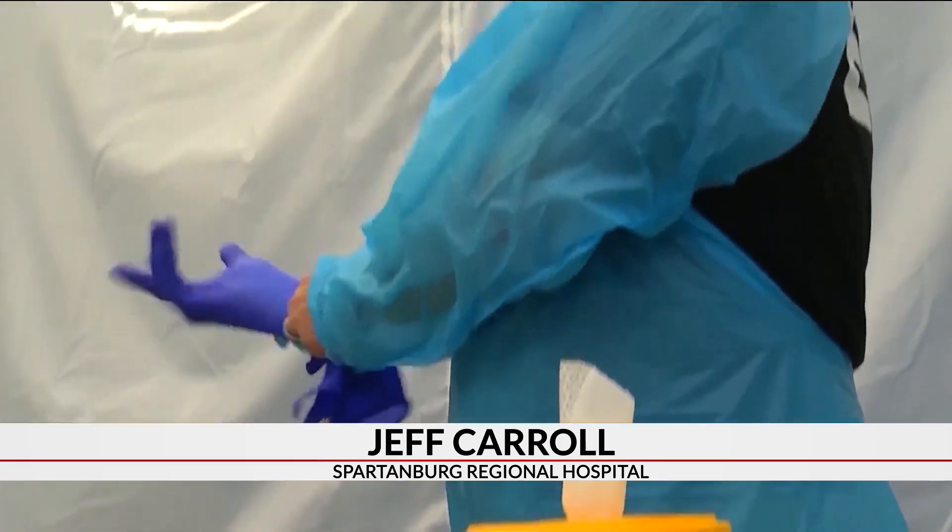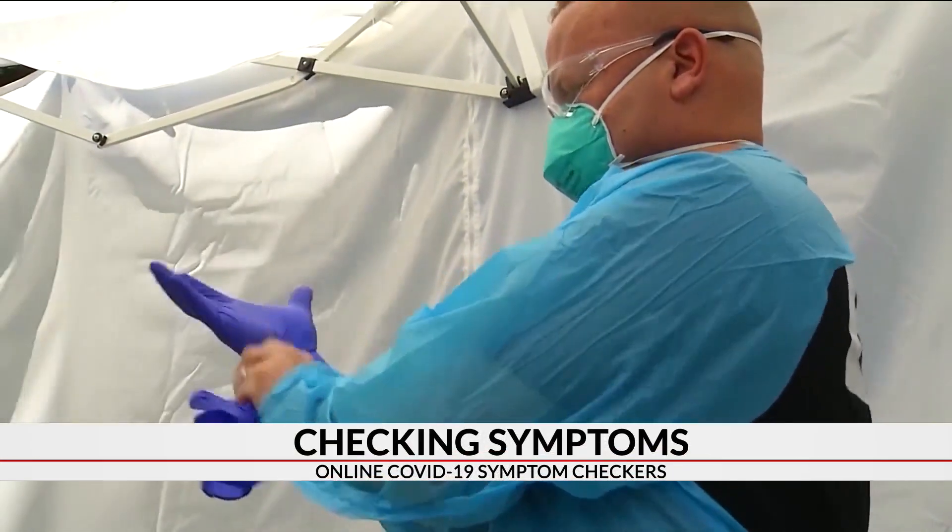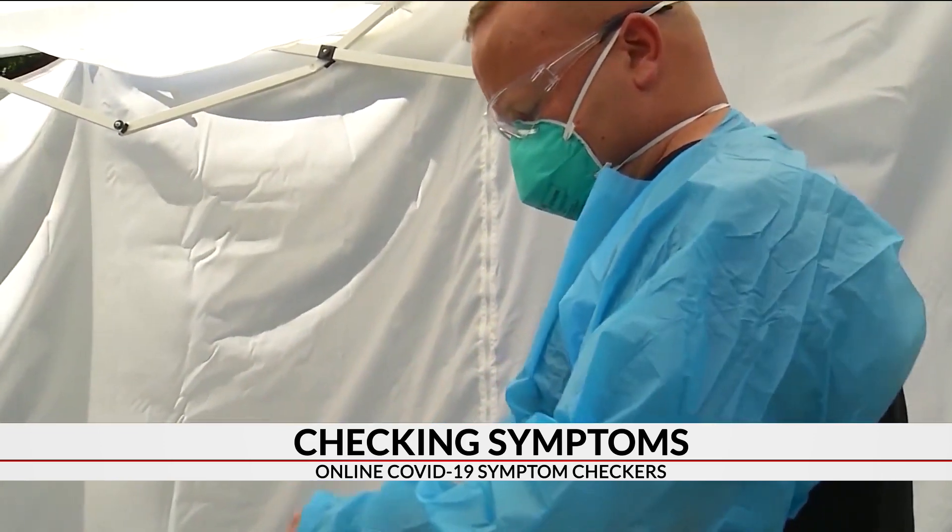So if you do have symptoms and use the symptom checker, that'll let you know whether you need to have the test or not based on the symptomology, and then you would call your physician to get the order. They would have to contact their physician, either have symptoms or a reason to have the testing, and their physician would put in an order, and then they would come here and be registered and tested.